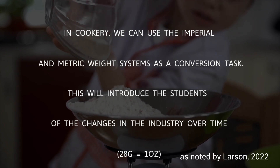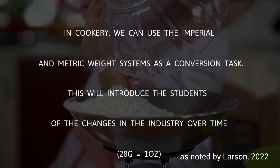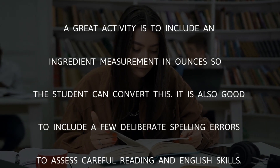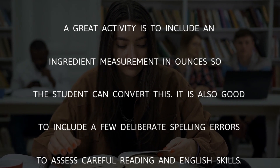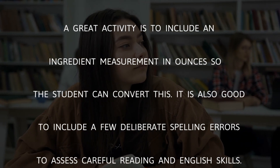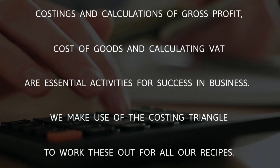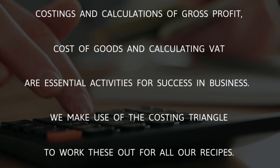This will introduce students to the changes in the industry over time. A great activity is to include an ingredient measurement in ounces so the student can convert this. It is also good to include a few deliberate spelling errors to assess careful reading and English skill. Note that this may work better as an extension task to stretch and challenge learners, as it may not be suitable for some with specific barriers to learning.